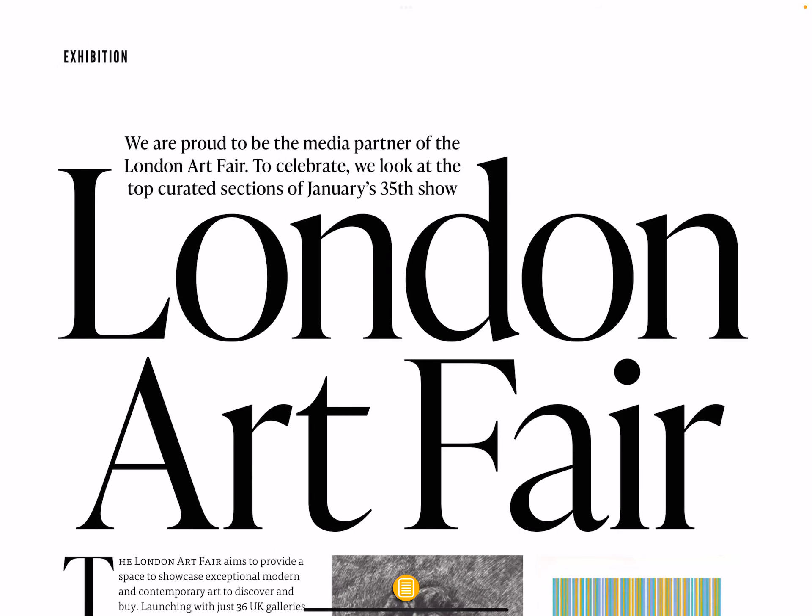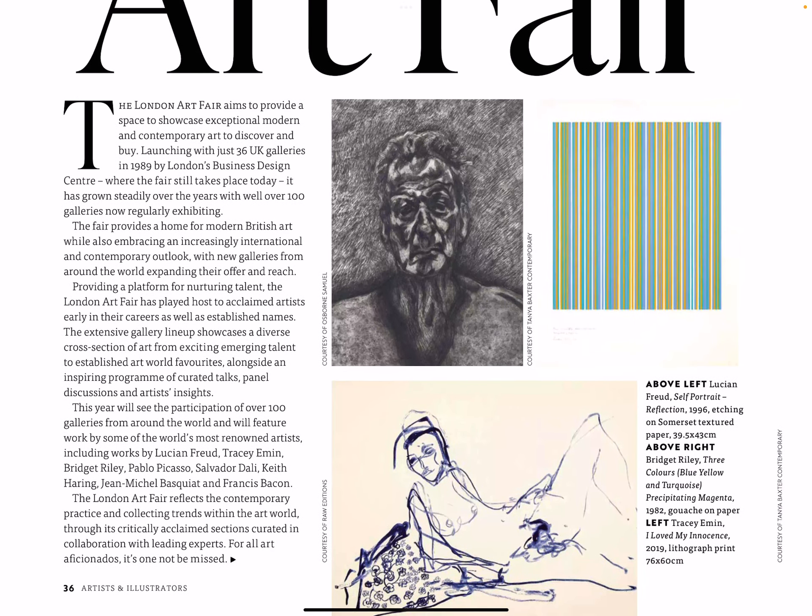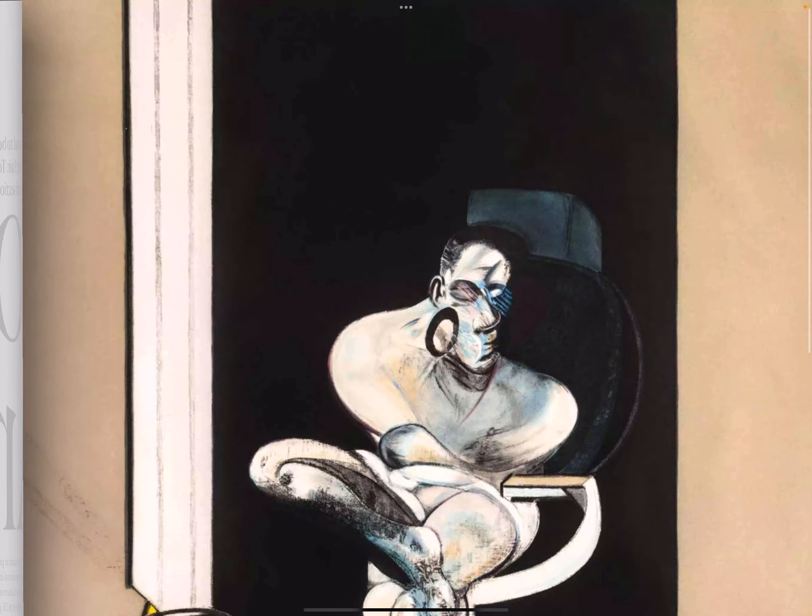We are proud to be the media partner of the London Art Fair. To celebrate, we look at the top curated sections of January's 35th show, the London Art Fair. I wonder what dates that is — probably at the beginning, so check that out.